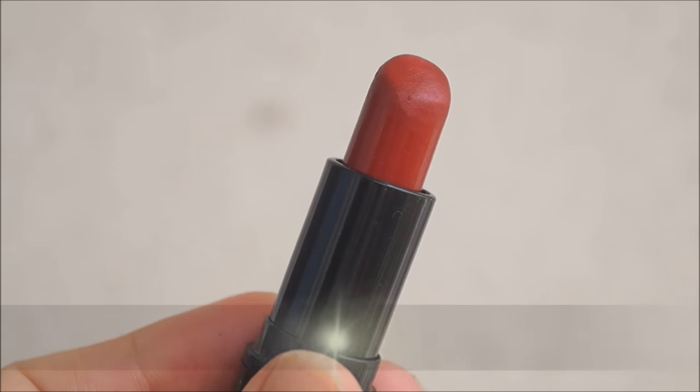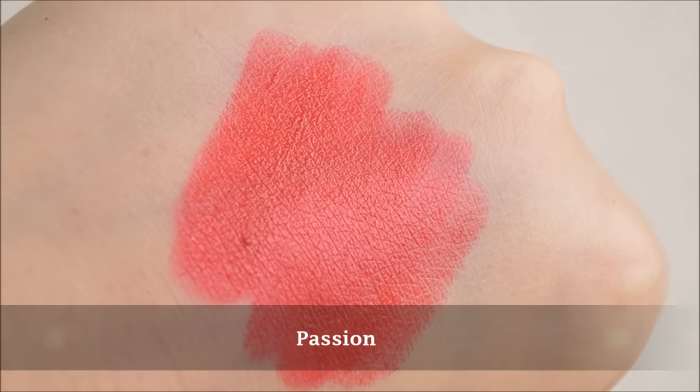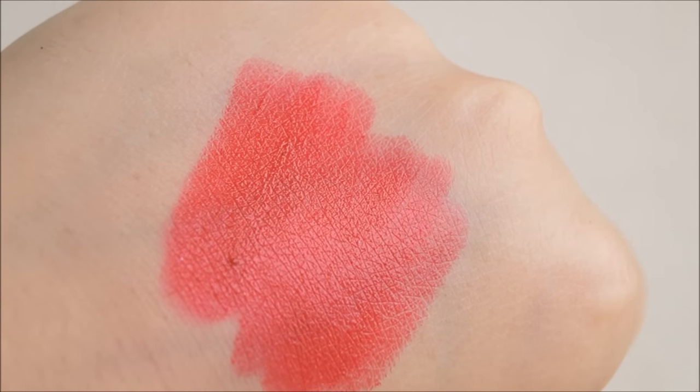The other shade is a classic red — I had to get one. This is again a blue-toned red, not the regular yellow-toned red, so again a very beautiful color. Before we move into the review, let me just show you the swatches.